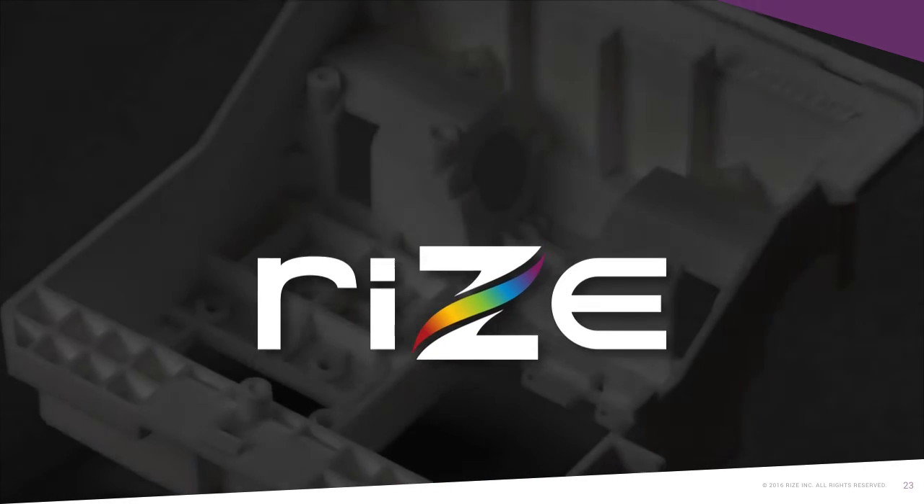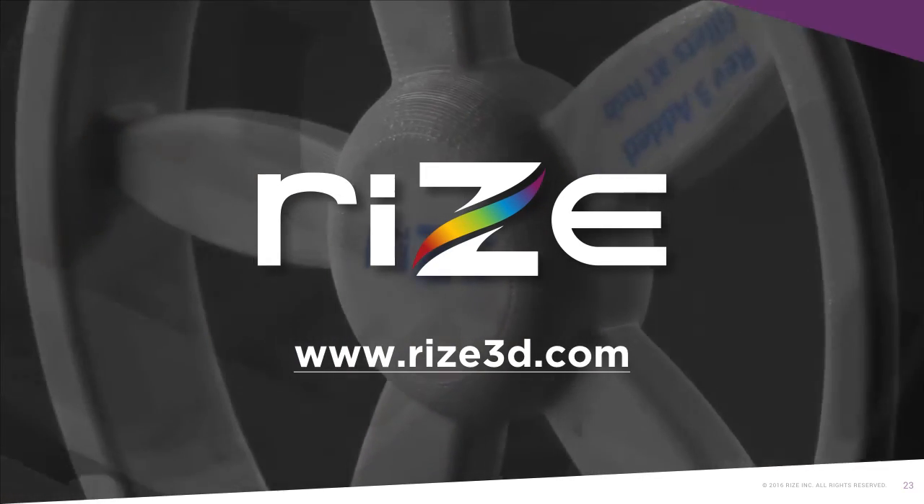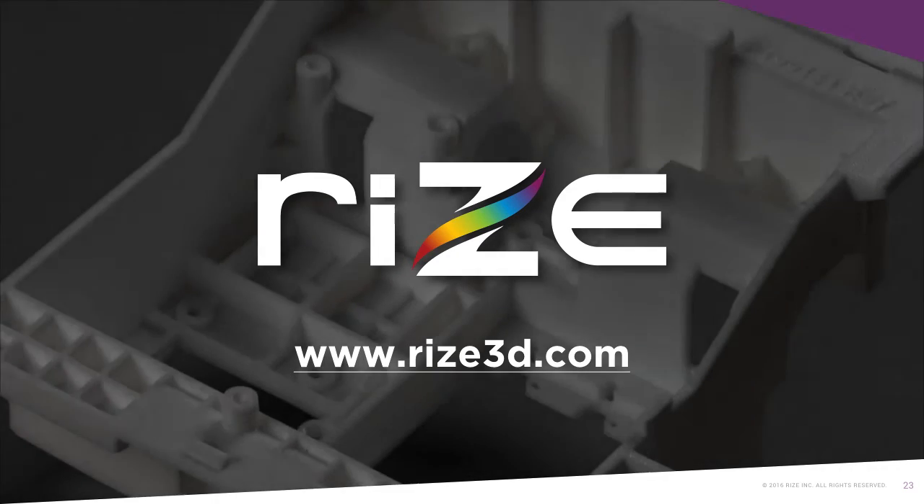Thank you for attending today's webcast. Please visit our website at www.RISE3D.com.